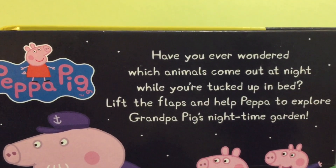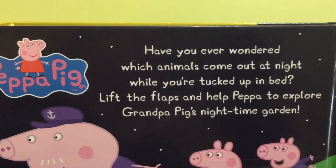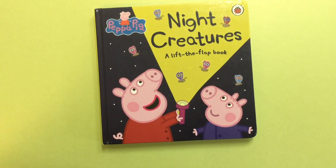Have you ever wondered which animals come out at night while you're tucked up in bed? Lift the flaps and help Peppa to explore Grandpa Pig's nighttime garden. Hi there, welcome to Toy Princess. Today we have Night Creatures, a lift and flap book from Peppa Pig.